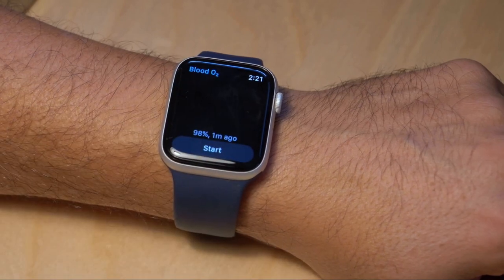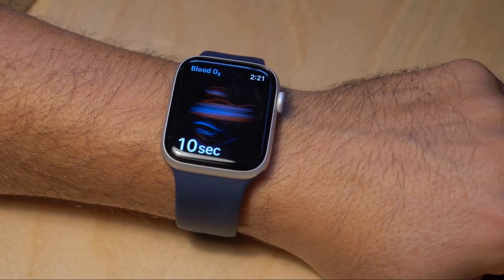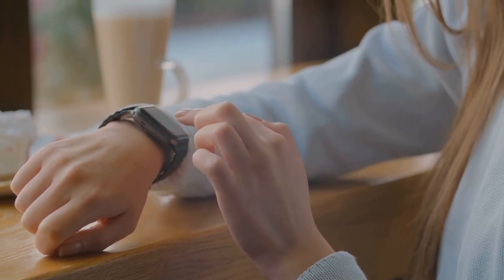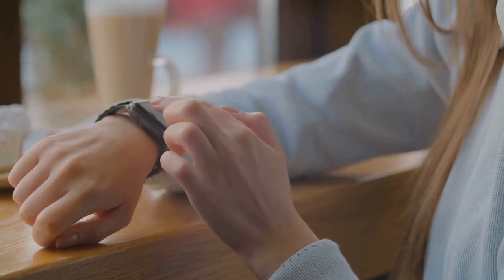Next, the improved battery life. The Apple Watch of 2024 can last for days without needing a recharge, freeing you from the constant need to find a power source. And let's not forget the sleek design — it's slim, lightweight, and comes in a variety of stylish finishes. It's a testament to Apple's commitment to marrying form and function in their products.